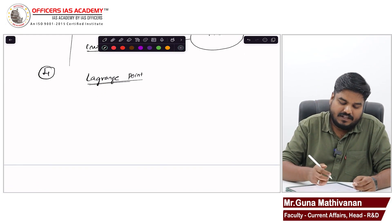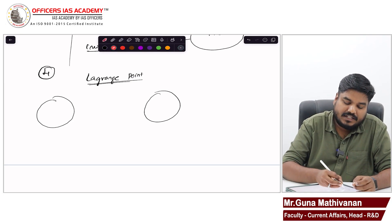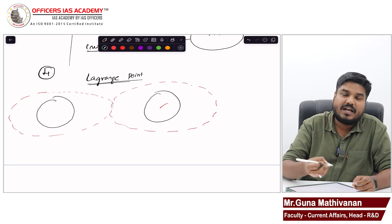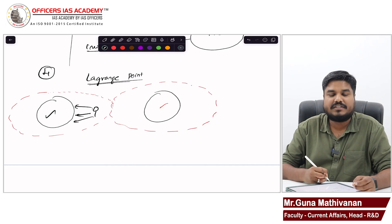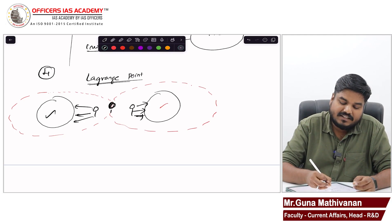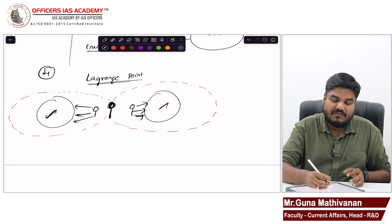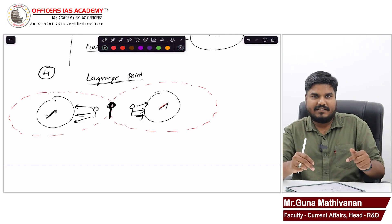Let me explain with an example. Let us say there are two objects, each having gravitational attraction up to a certain distance. If Guna is standing near one object, he will be attracted towards that object. If Guna is standing near the other, he will be attracted towards that one. But if Guna is standing at a specific point in between, the gravitational pull of both objects gets cancelled and Guna will not be attracted — he will stay there.